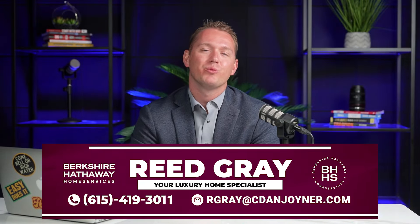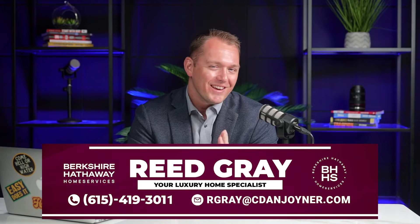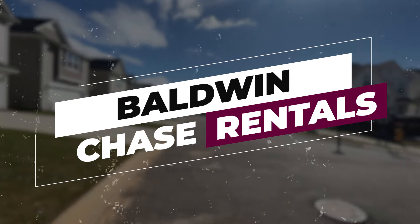Hey guys, welcome back to my YouTube channel. I'm Reed Gray and today we're going to talk about something that no other realtor is likely to talk to you about, and that is rental properties.